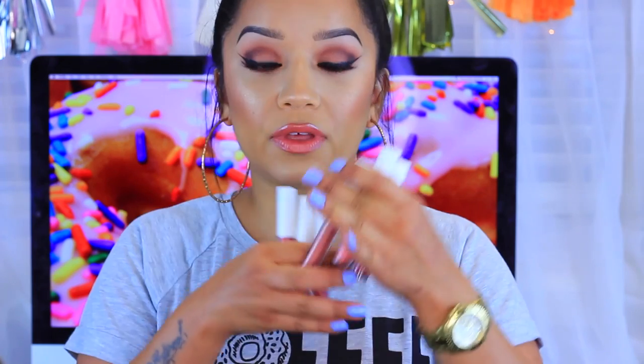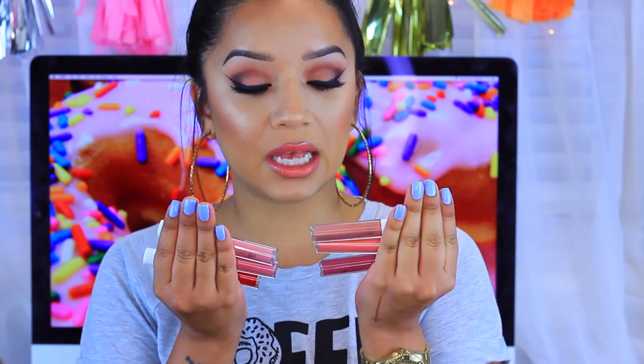Hey guys, welcome back to my channel and welcome again to Waste or Worth It Wednesday. Today's video is going to be all about lip glosses. I recently placed an order on elf and I noticed they had these new elf Extra Lip Glosses. The reason they caught my attention was because they have really cute names. I have never personally seen them in stores or heard anybody talking about these, so I decided to pick them up.